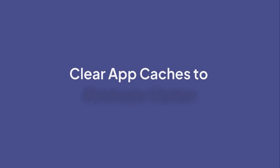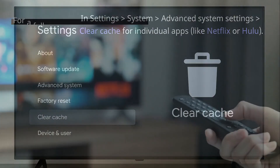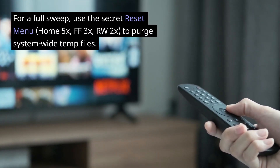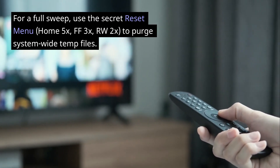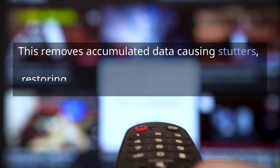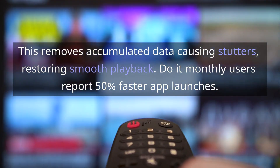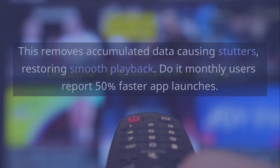Clear app caches to eliminate clutter via Settings > System > Advanced System Settings > Clear Cache for individual apps like Netflix or Hulu. For a full sweep, use the secret reset menu — Home 5x, FF 3x, RW 2x — to purge system-wide temp files. This removes accumulated data causing stutters, restoring smooth playback. Do it monthly; users report 50% faster app launches.